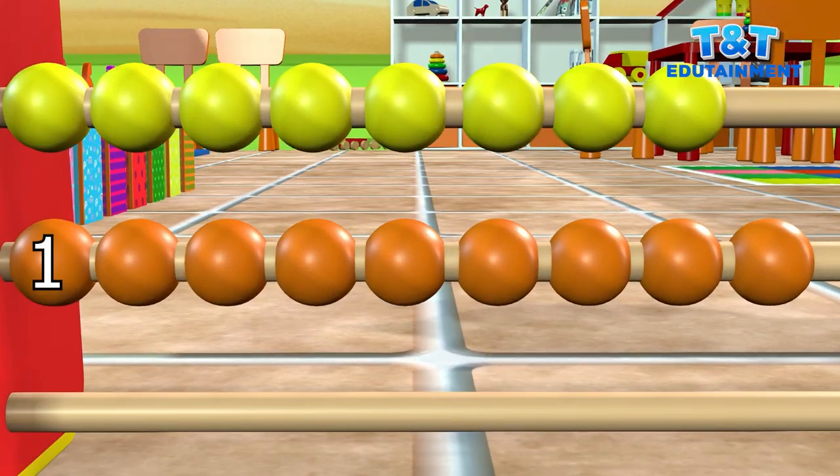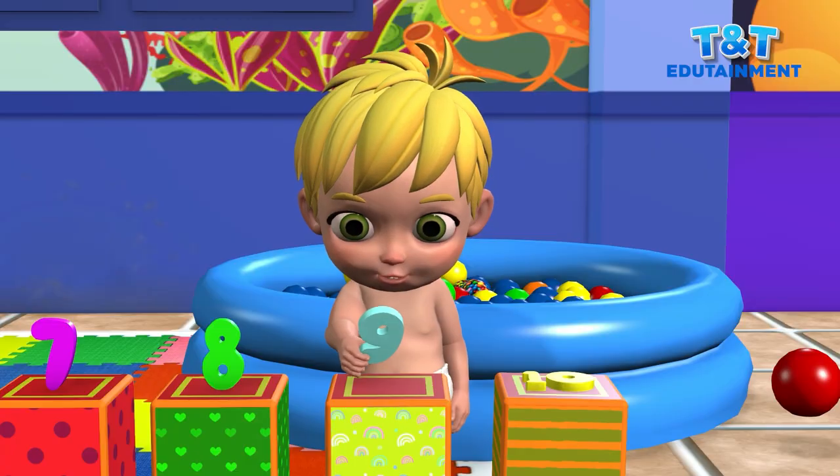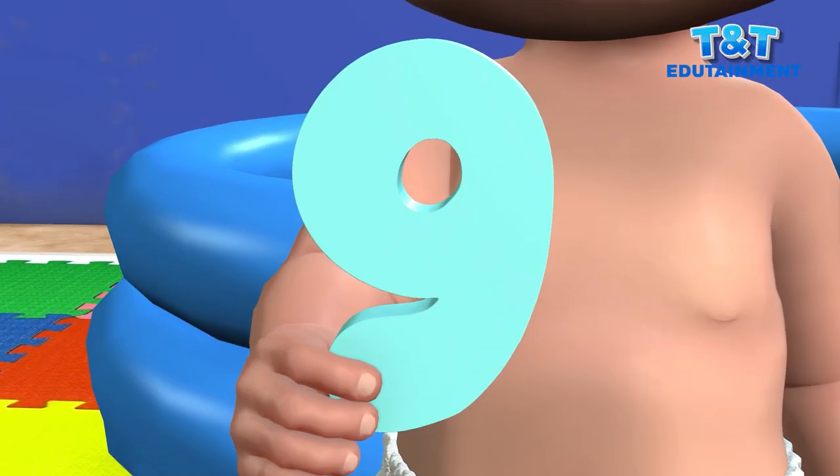One. Two. Three. Four. Five. Six. Seven. Eight. Nine. Yes, that's nine. Good going. Nine.